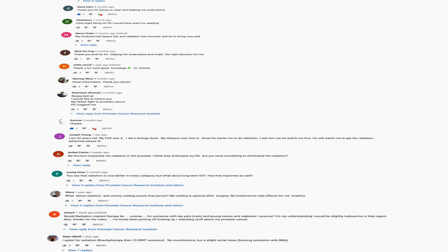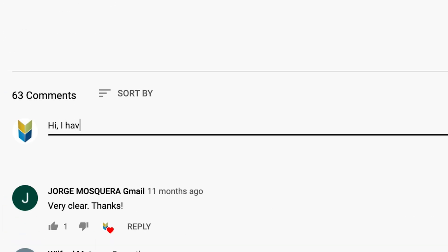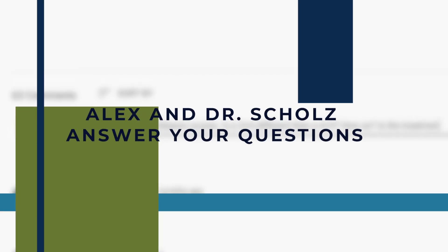Hi everyone. A lot of you have been submitting YouTube comments with questions on prostate cancer that you would like us to ask Dr. Scholz, and today we're going to answer those questions.